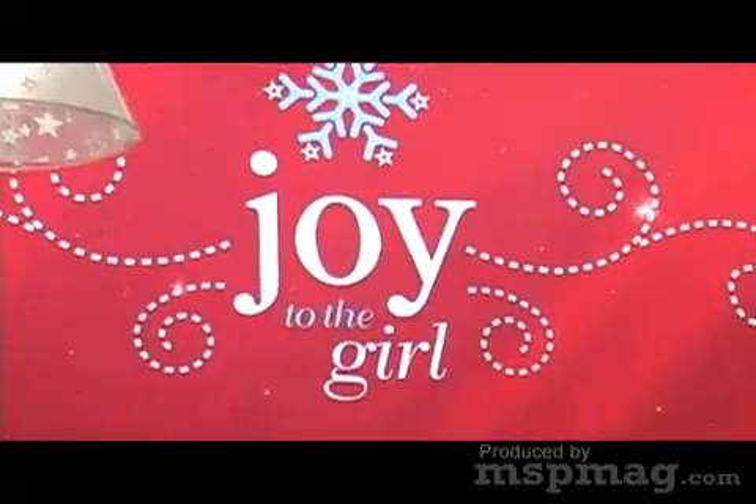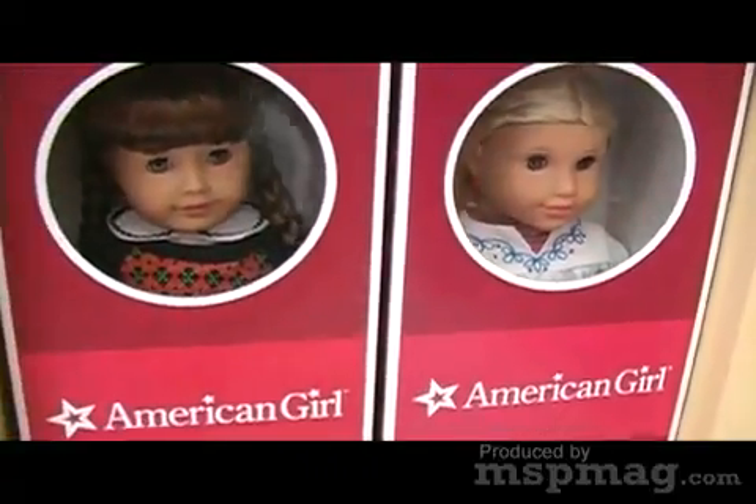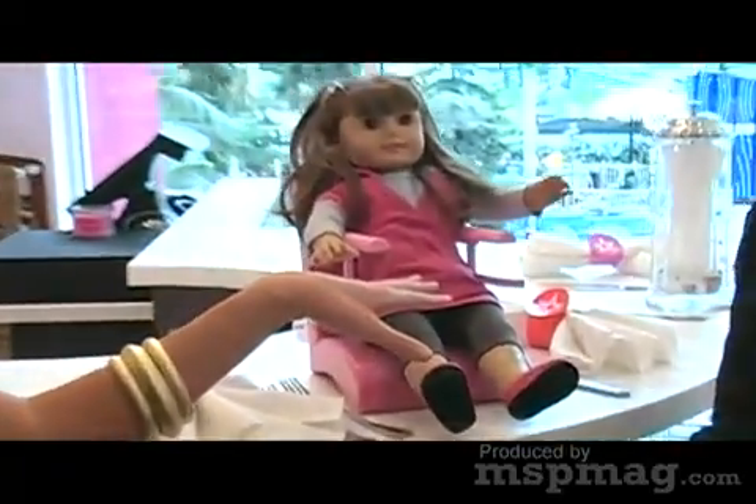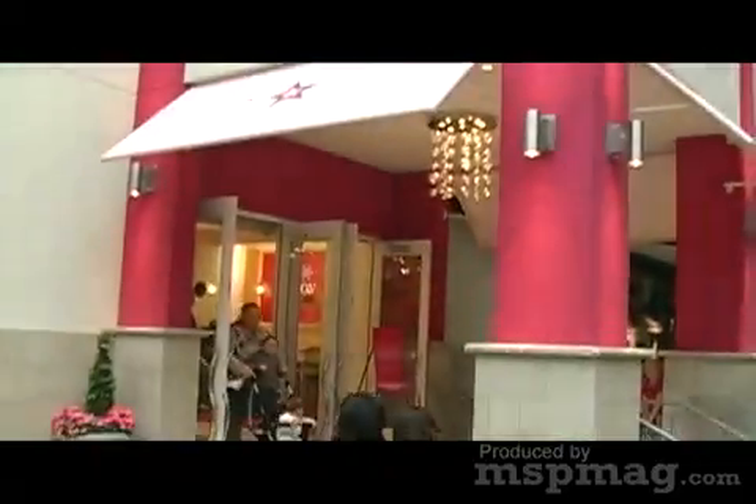We're here at the opening of the American Girl Store at Mall of America. Among all the amenities here is a new bistro that we're sitting in, a dessert bar, where you can have your doll come and sit next to you and have a little treat. We are upstairs — there's two floors and 20,000 square feet I think.